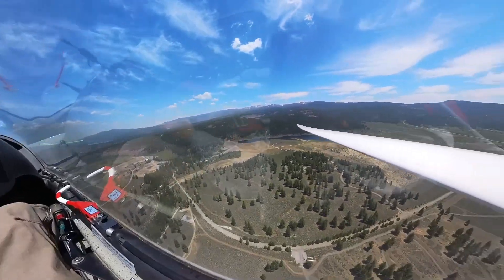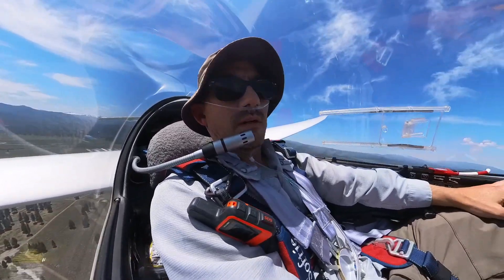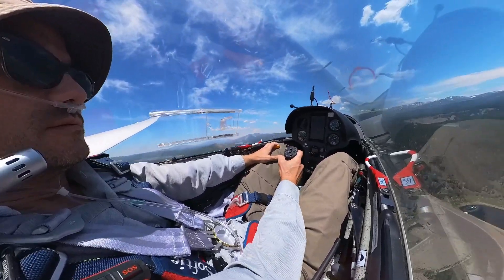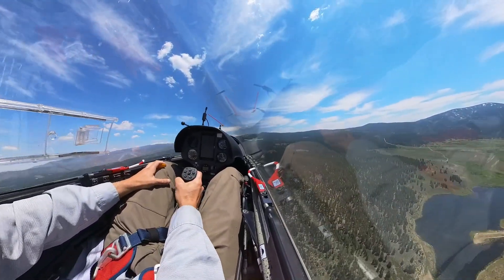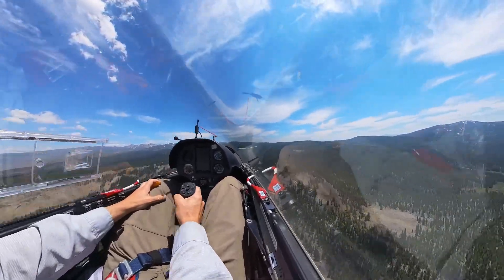I had a bit of a scary moment on tow. I was fully ballasted with water, and the tow plane got a little slow at one point, which can be dangerous especially when you're loaded down with water. It's a good idea to keep your eye on your airspeed when you're towing with water.